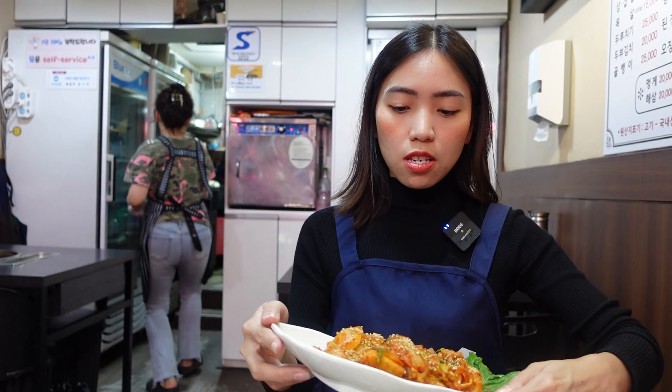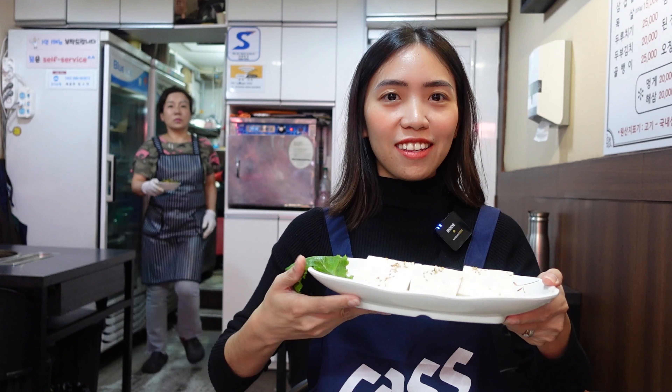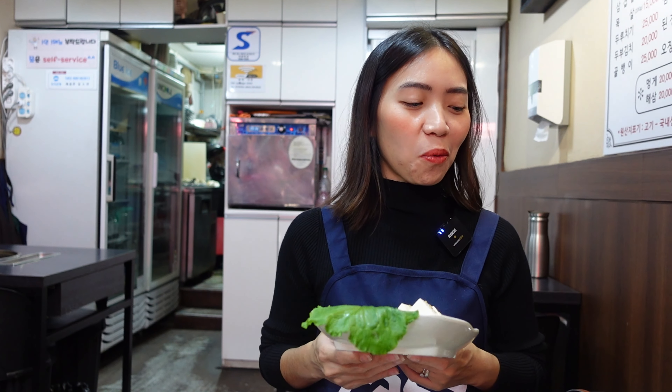Here's our order. We ordered tofu kimchi — here you go. This is kimchi with meat, and this is raw tofu. We don't really know what we ordered or how it looks. We thought it would have soup like the others, but it's just dry.